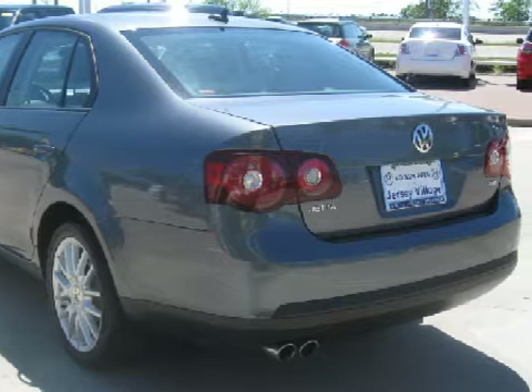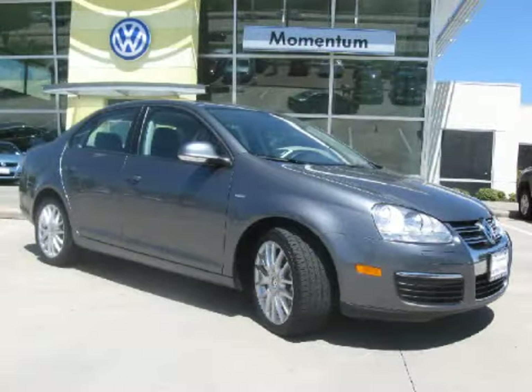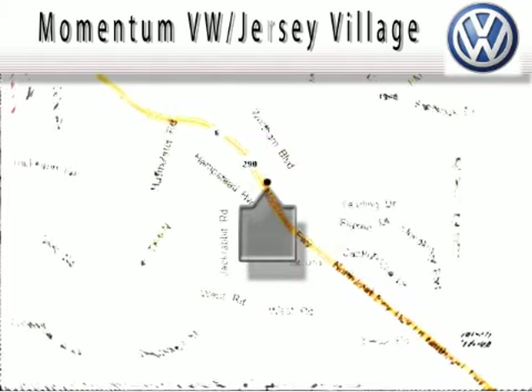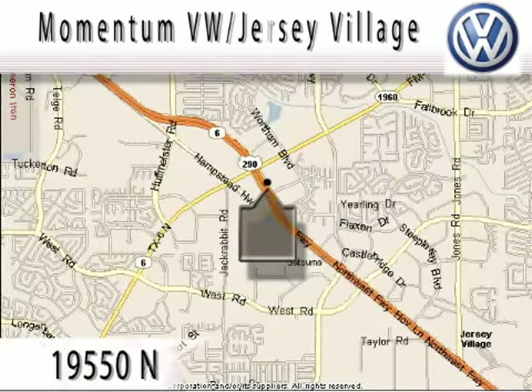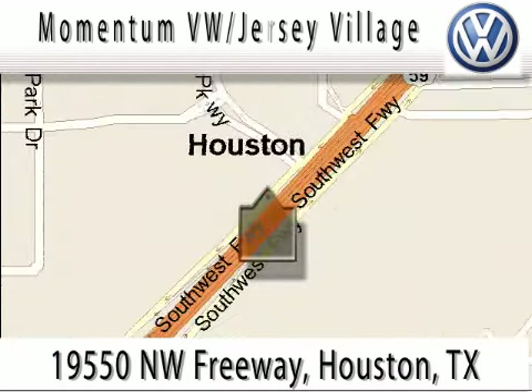Please contact our professional sales staff today to schedule a test drive. Just take 290 West to the Eldridge Parkway Exit.